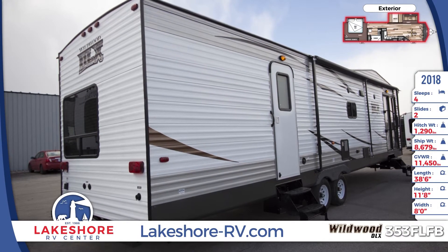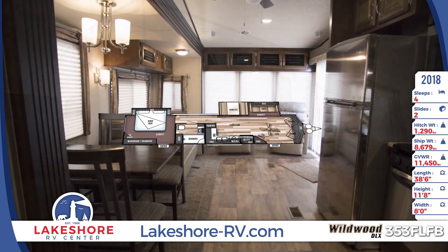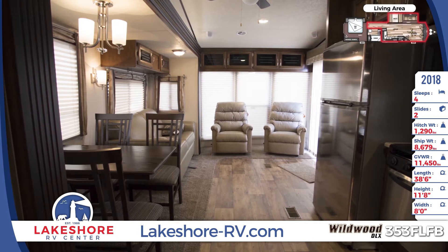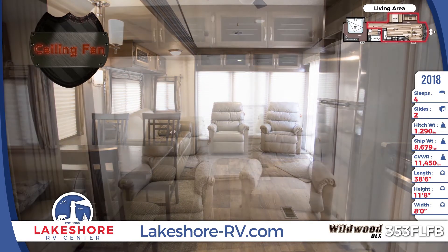RV living doesn't get much better than in the 353FLFB's spacious front living area. This roomy interior features an 84-inch ceiling height with gorgeous cathedral ceilings, La-Z-Boy furniture, and stain-resistant carpeting.